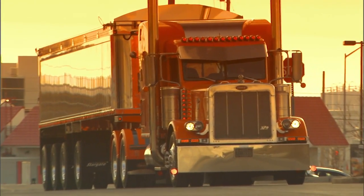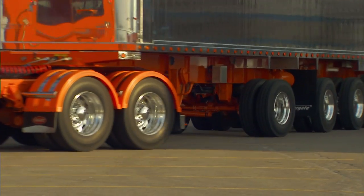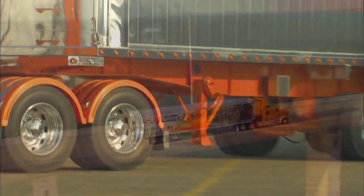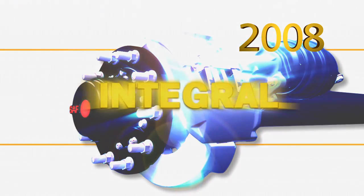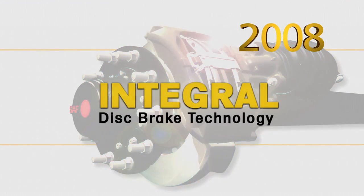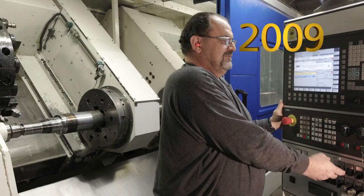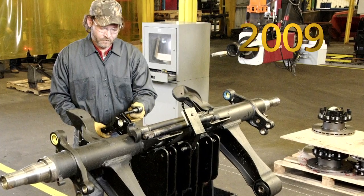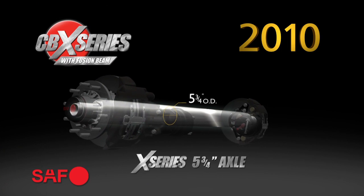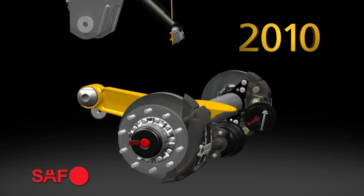Here's a familiar headline: SAF Holland rolls out new product systems and technologies, because at SAF Holland, innovation never sleeps. In 2008, SAF Holland announced integral disc brake technology. In 2009, SAF Holland brought their own axle manufacturing capability to the North American marketplace.